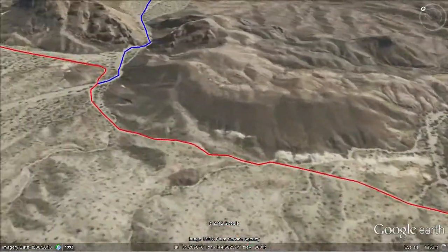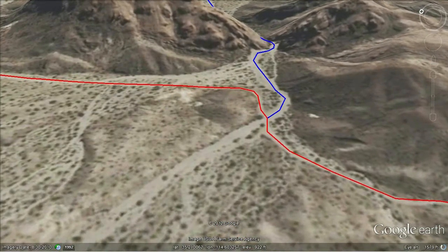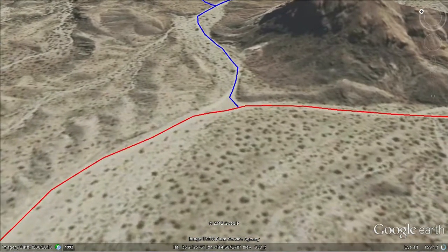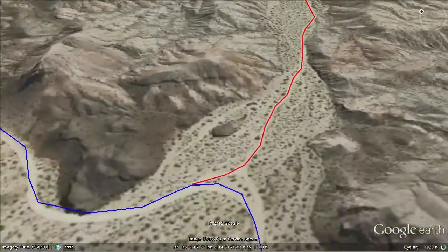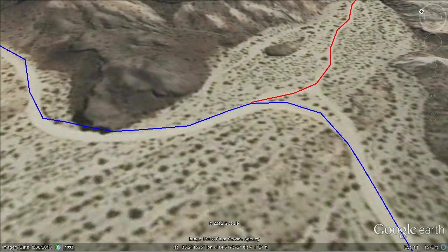Moving forward, we see the intersection with Tri-State Road, and then on the other side of this rather large Red Hill is the intersection with Red Hill Road. The far end of this road is here — the intersection with Telephone Cove Road on the Nevada side.